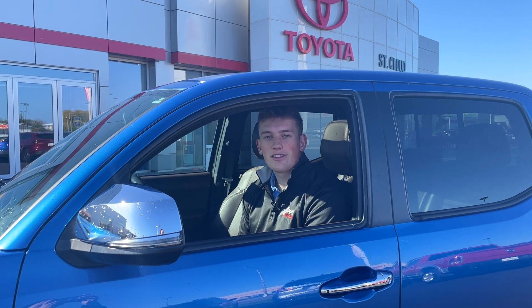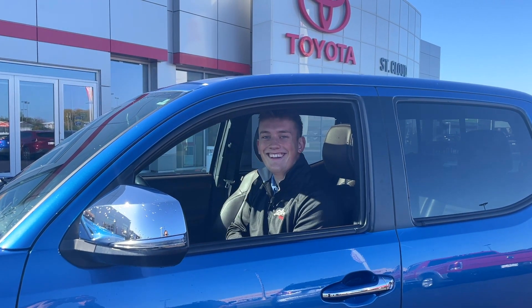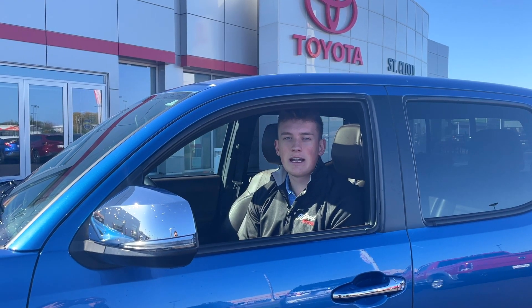Hey guys, it's Adam Hafner from St. Cloud Toyota, back again with Taco Tuesday. Right here I have a 2016 Tacoma — it has right under 100,000 miles, so it comes with lifetime powertrain, which is awesome, and it's a great price range if you're trying to get into a Tacoma.